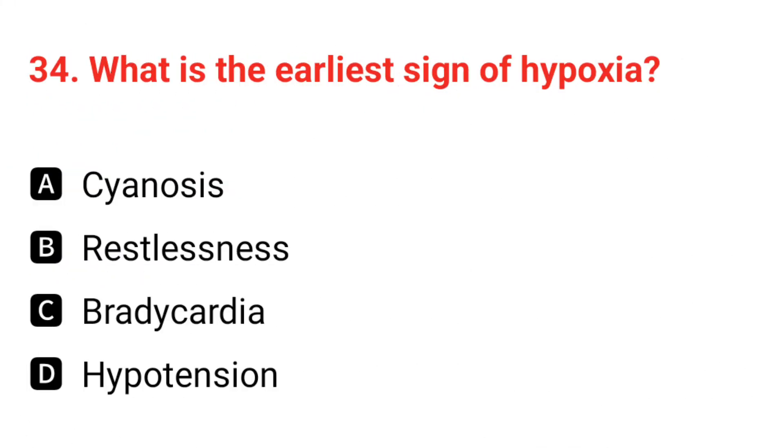Q34. What is the earliest sign of hypoxia? The correct answer is B: restlessness.